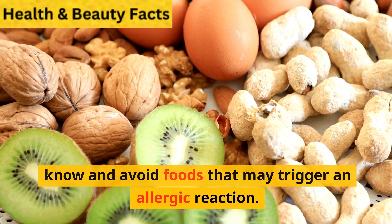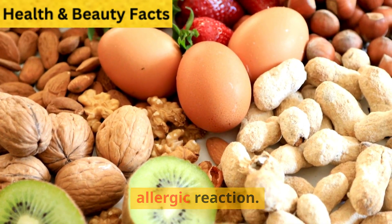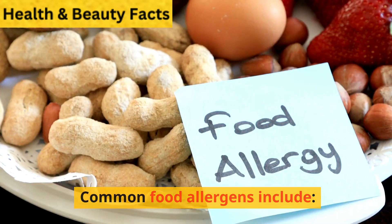If you have allergies, it is important to know and avoid foods that may trigger an allergic reaction. Common food allergens include: